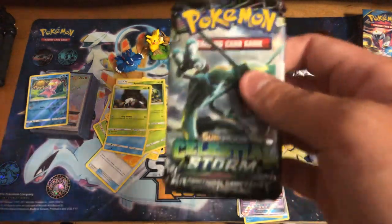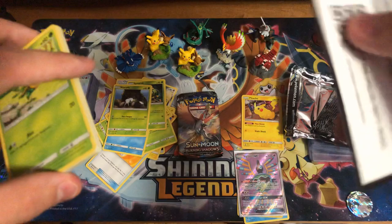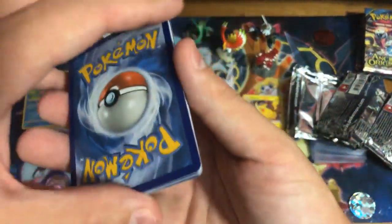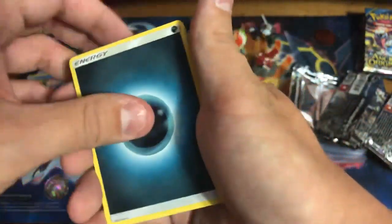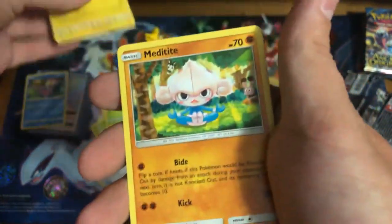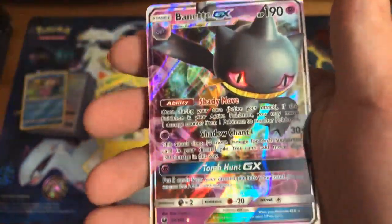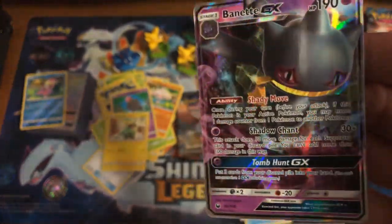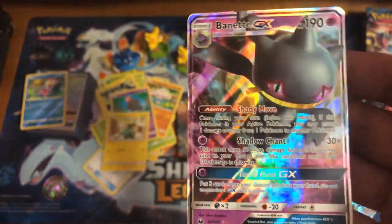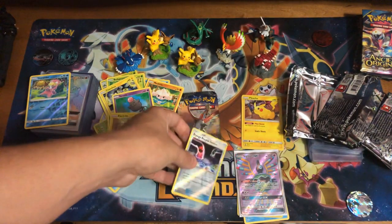Next booster pack — Celestial Storm. We also have the Rayquaza Hyper Rare from that set. There's the code card for you guys. Four from the top — guess the energy, let's go Psychic. Dark type energy. Bills Maintenance, Cacturne, Lombre, Bellsprout, Chinchou, Meditite, Spoink, Electrike, Reverse Holo Energy Recycle System — and another ultra rare card: Banette GX. Very nice — we've got a little bit of a Halloween card here. Banette GX — very nice. We'll put that card in a sleeve too.